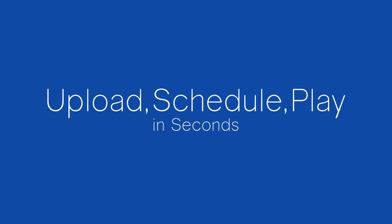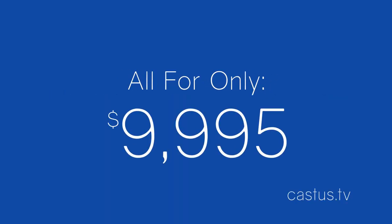Upload, schedule, and play with Castus in seconds — all on the new QuickCast for under $10,000.